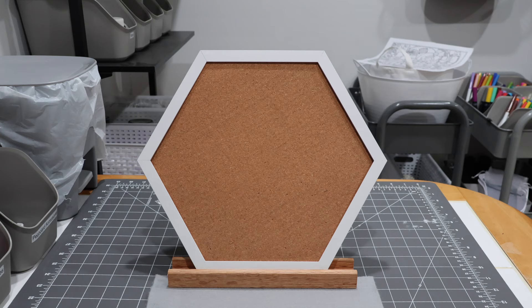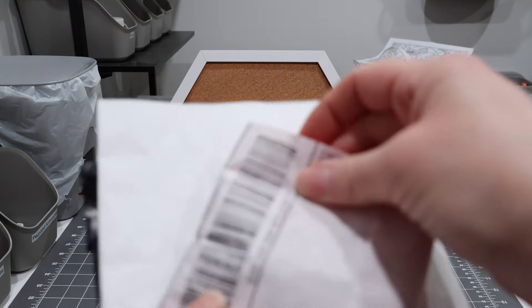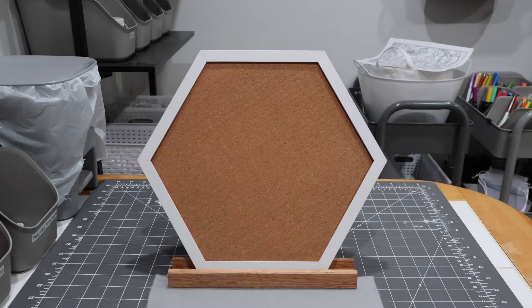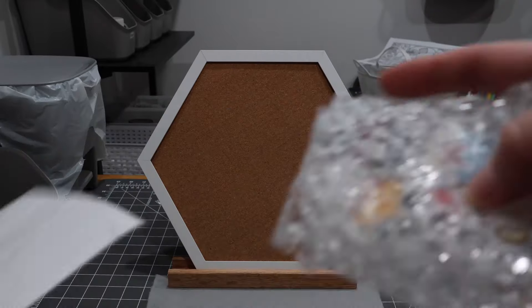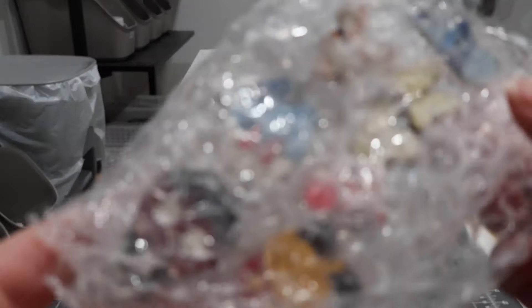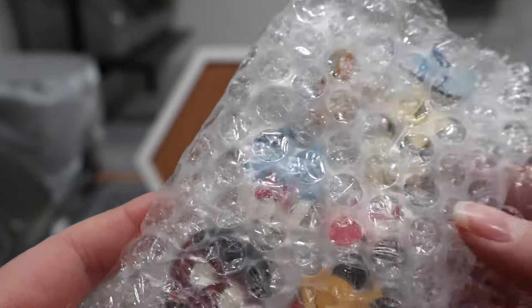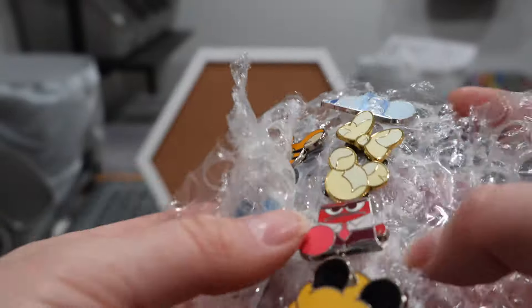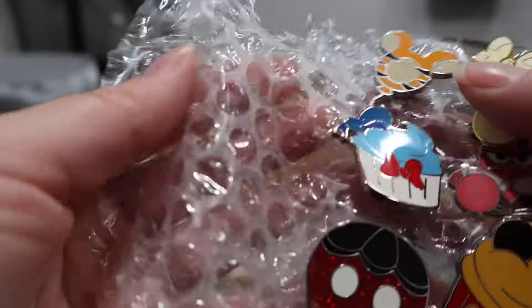It's a new day and that means there's more pin mail! Today we have three little packages of pin mail — one is super tiny and then we have two others. Let's go ahead and get into them. I'm going to start with this package first.